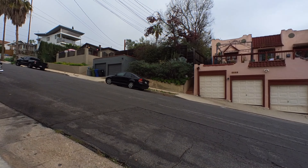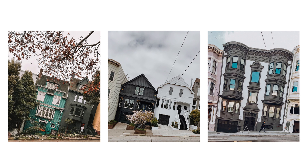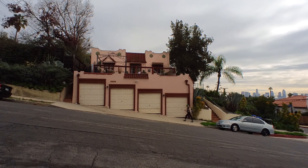As I was walking up there, I saw this pink house, and it reminded me of all the slanted house pictures I took in San Francisco. So I waited for someone to walk in front of the garage doors.